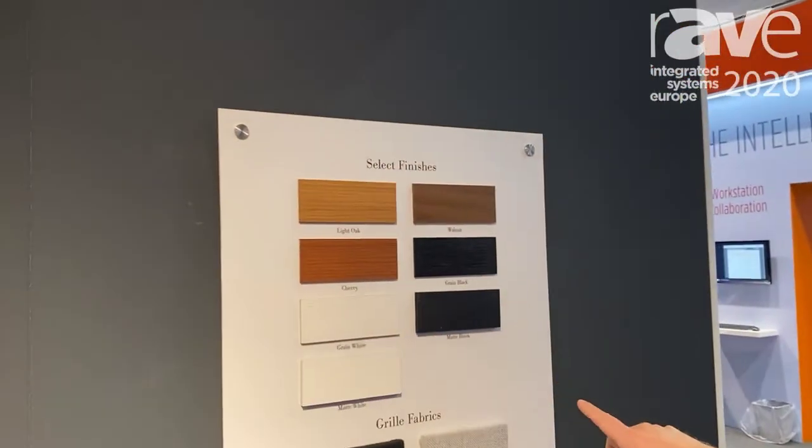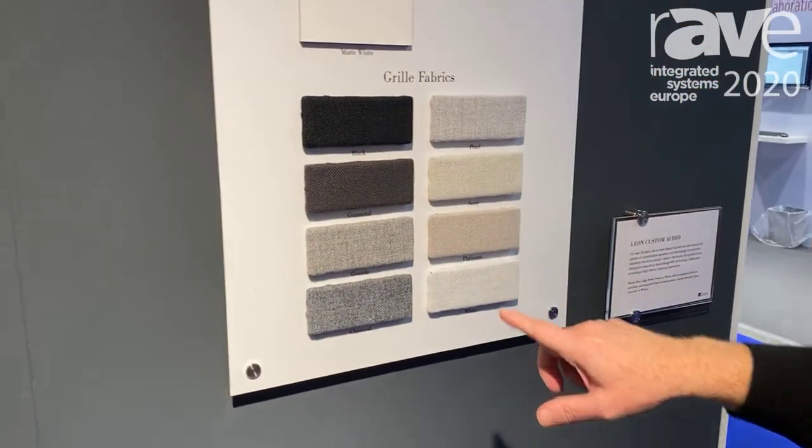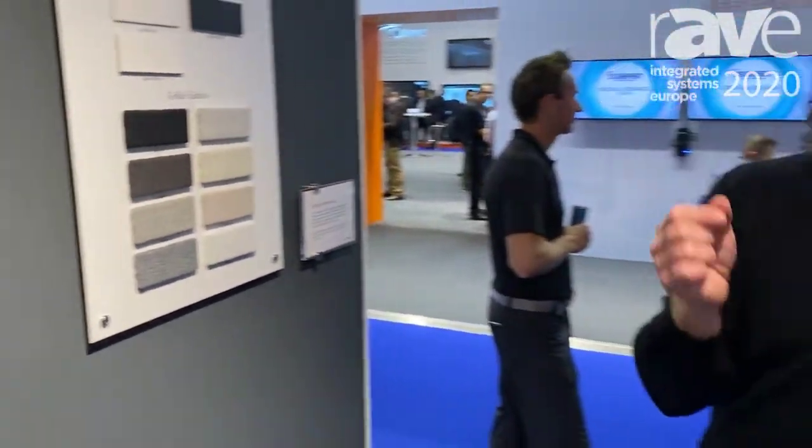With a series of wood finishes and a series of grill fabrics and colors to really make this thing pop and look beautiful in any office or home environment.